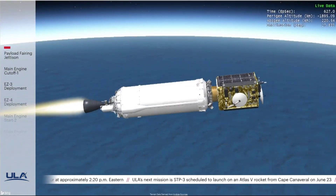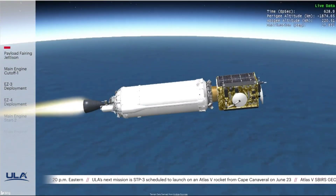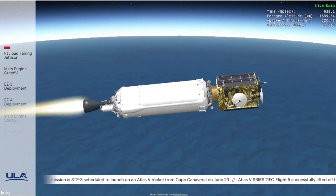Once operational, the Space Delta IV team at Buckley Air Force Base in Colorado will control the SBIRS GEO 5 satellite. Let's take a look at a short video message.